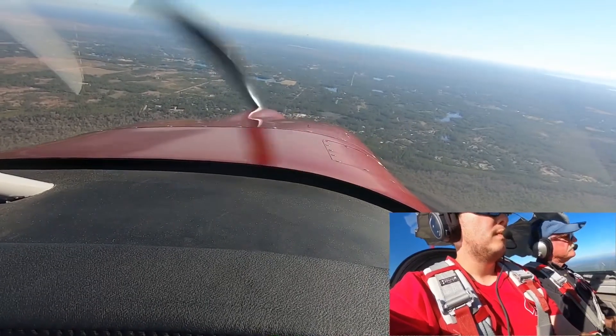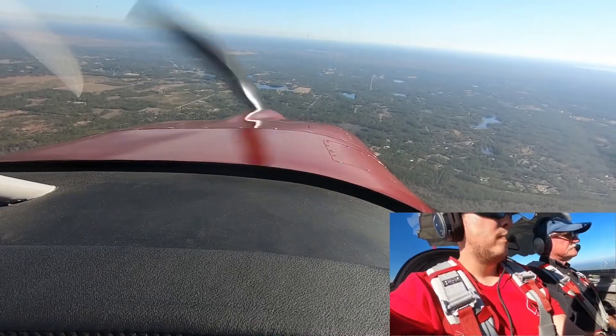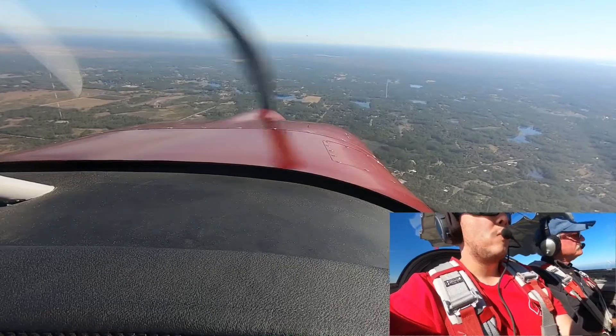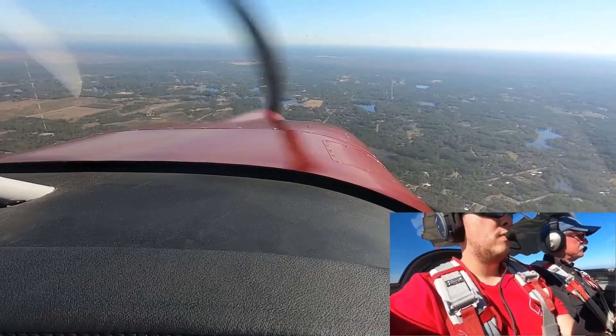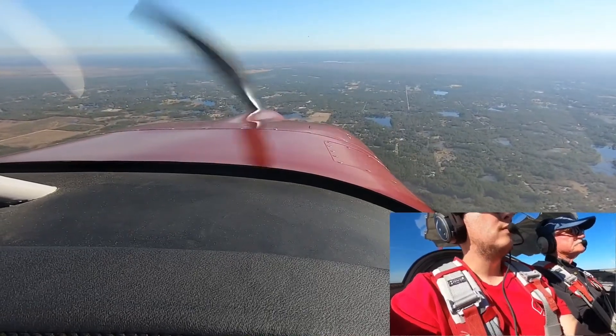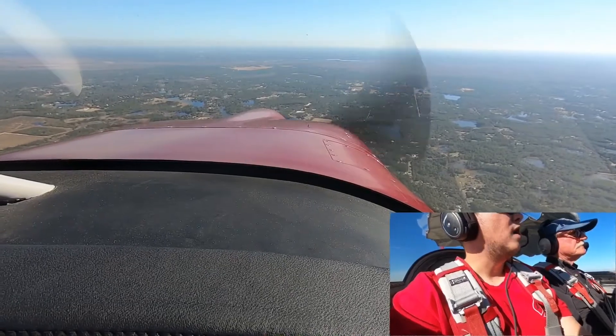Spruce Creek, anybody in the paddling, Spruce Creek? Roger that, thank you. Spruce Creek, white helicopter, about to enter left base for six, Spruce Creek. Moving at the obstacle — we're aware of the obstacle.